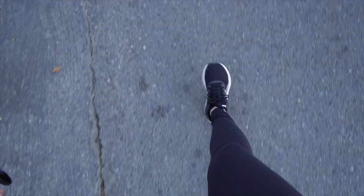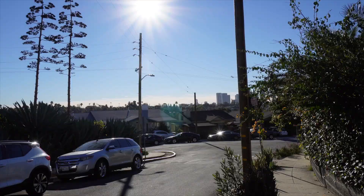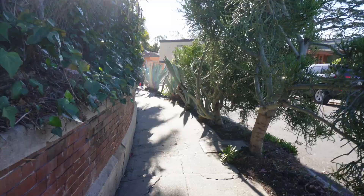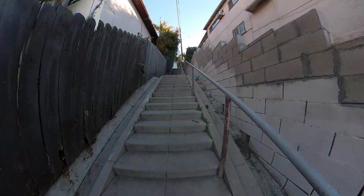Next staircase. I'm so tired — this is very tiring. But this neighborhood is beautiful. The weather right now is like a good 72 degrees. Like, out of breath.